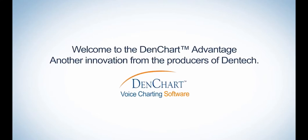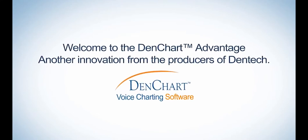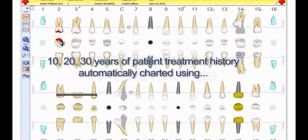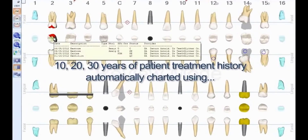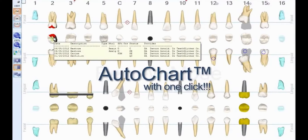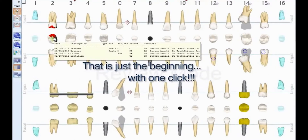Welcome to the DenChart Advantage, another innovation from the producers of Dentech. 10, 20, 30 years of patient treatment history automatically charted using AutoChart — with one click. That is just the beginning.